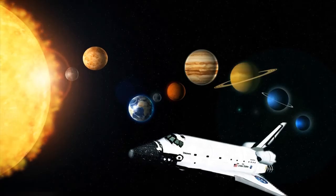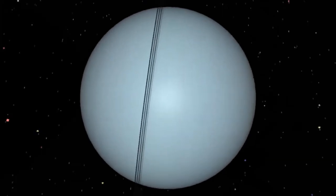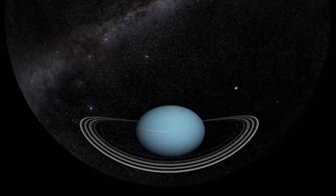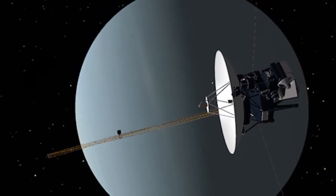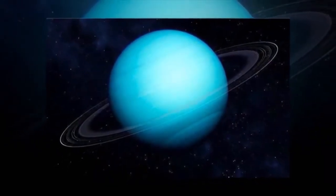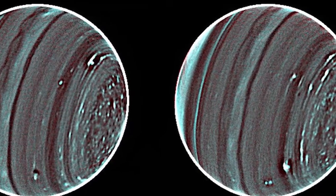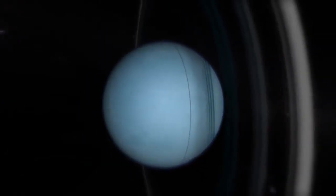Uranus — the seventh planet from the Sun — comes in with a diameter of 51,118 kilometers or 31,763 miles, and a mass of 8.68 times 10 to the 25th power kilograms, equal to the mass of 15 Earths. It has 27 moons, 13 rings, and an orbit period of 30,687 days or 84 years. With a temperature of approximately negative 216 degrees Celsius or negative 356.8 degrees Fahrenheit, it is one of the coldest planets in the solar system.